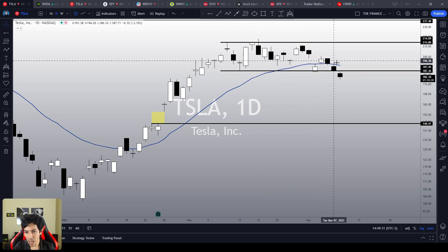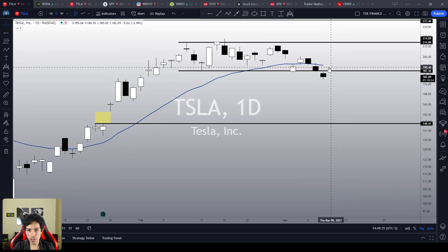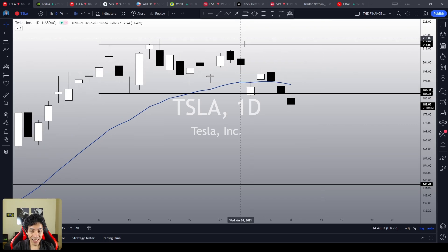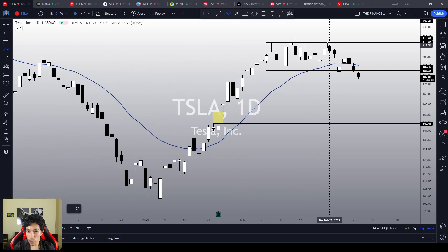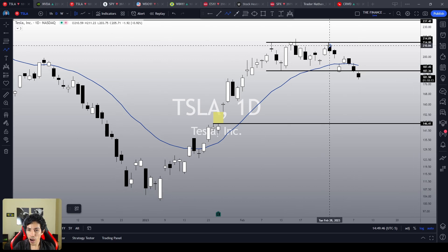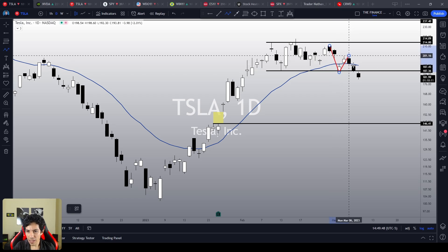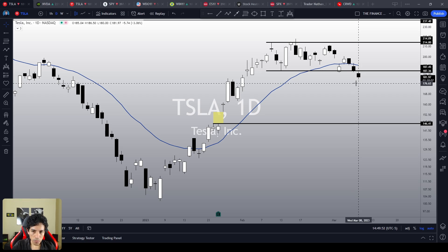We are trading below the 21 EMA right now. Tesla is trying to reverse the bullish sentiment and is engaging a bearish momentum. For the first time since Tesla started its rally on January 6th, we are doing a lower high, lower low. This situation could reverse, but only if we see a crystal clear reaction on the indices.